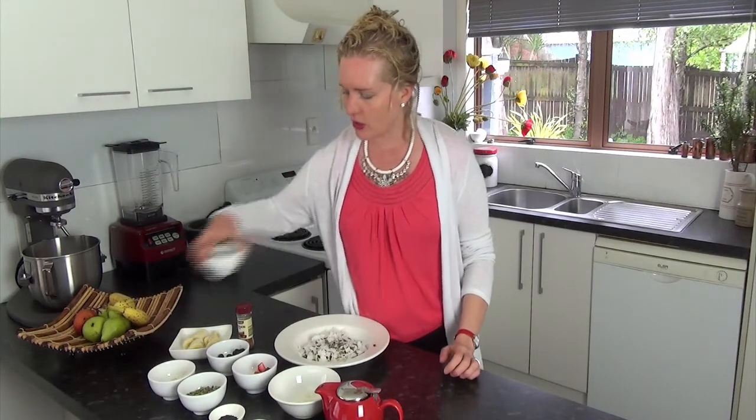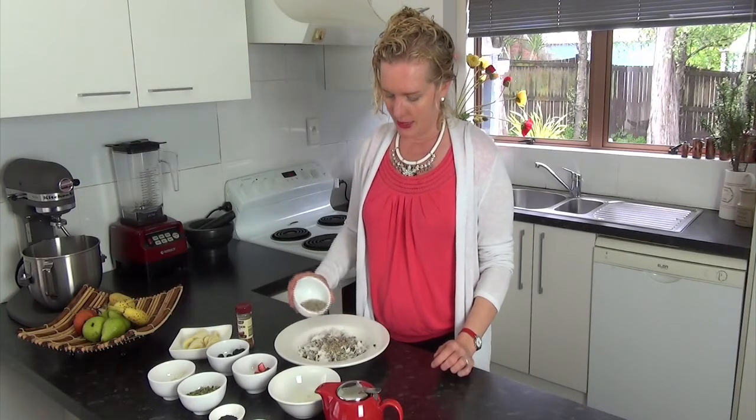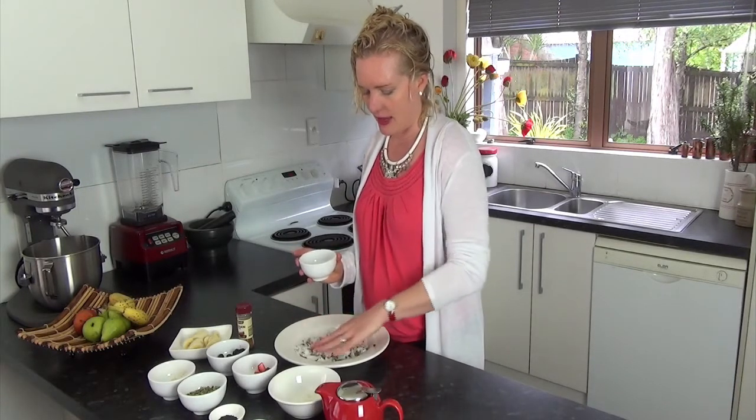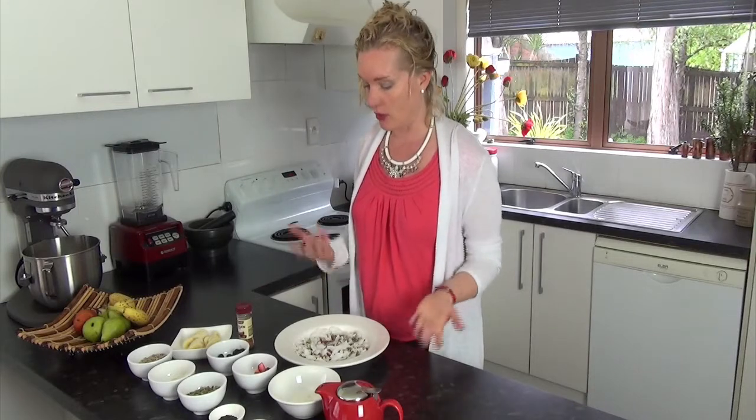You could also add some sunflower seeds. Basically all your seeds are going to help with your fertility, and there are lots of good fats in there. They will also fill you up — when you eat good fats you will feel fuller for longer, which is what we want.